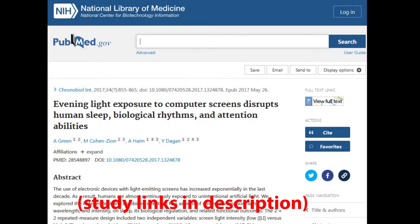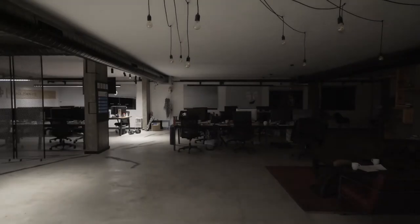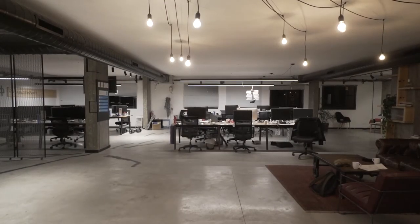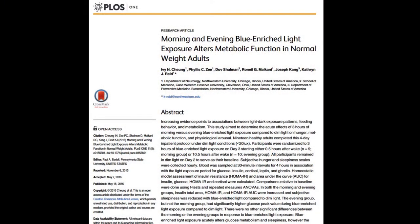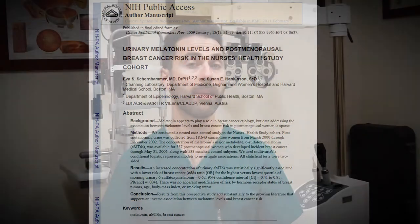Studies have even shown that evening blue light exposure from digital devices can inhibit the release of melatonin by up to two hours, disrupting our circadian rhythm and preventing deep quality sleep. Artificial lighting in our home or work environment can also cause this phenomenon. Not only does melatonin suppression compromise our sleep quality, but some studies have shown it can even increase the risk for other chronic diseases, including insulin resistance and type 2 diabetes, high blood pressure, seasonal affective disorder, and even certain types of cancers. This is likely due to the fact that melatonin has powerful antioxidant and anti-cancer properties within our bodies.